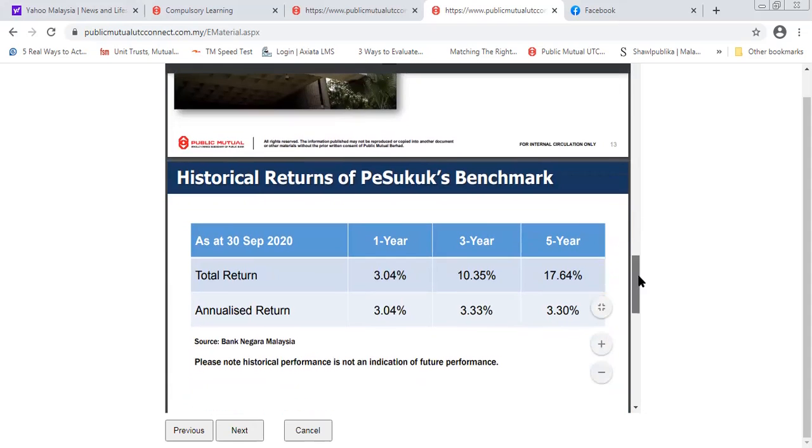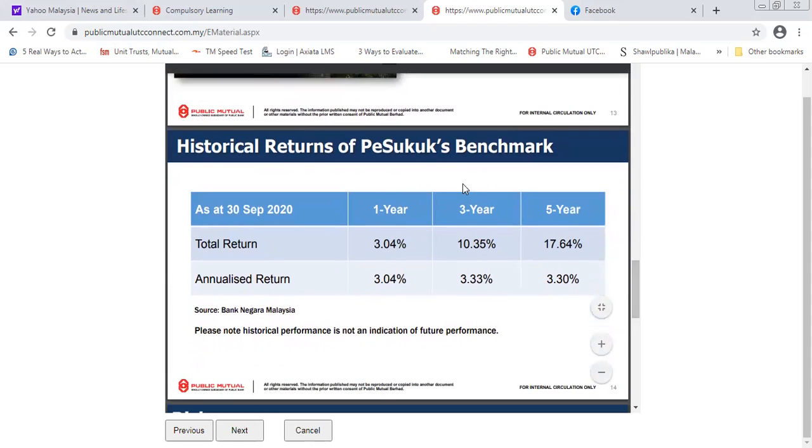This is a legitimate fund. Looking at total return historical performance, Public Mutual actually has other Sukuk funds as well. If you look at the returns in Public Mutual, it's amazing — way higher than your FD if you look at the three-year and five-year returns. The annualised returns are about 3.3 percent, which is why they are comparing it with your FD. If you can get in at this current moment, it's really good.